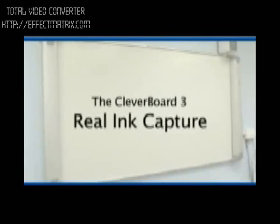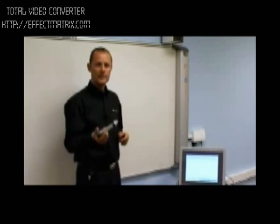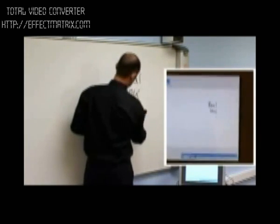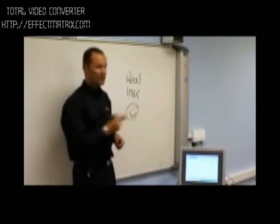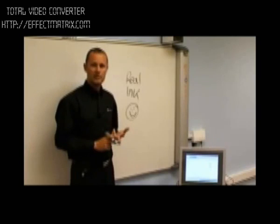Now we've seen the benefits of the board itself, let's move on to Reelink capture. In this section, we're using the board as a normal dry whiteboard — no data projector is needed. All we need is this unit with a normal dry white marker pen in it. We can write on the surface, and this writing works in real time. As I'm writing on the board, it will appear on the PC, which is saving it digitally, meaning we can save it, email it, and also directly print it.